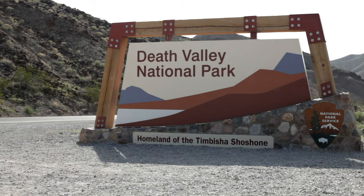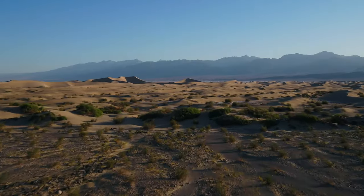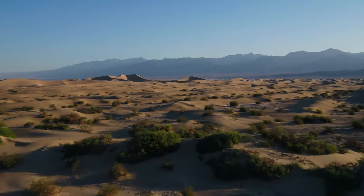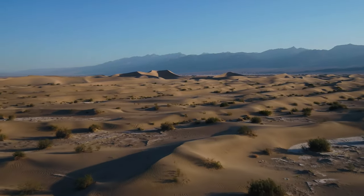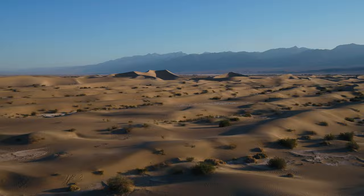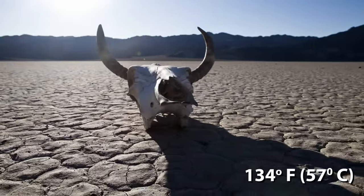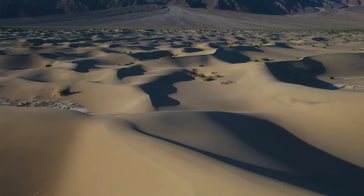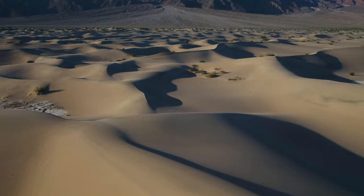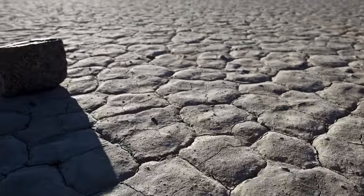Death Valley National Park, as the name suggests, is an extreme barren landscape in the Mojave Desert, where temperatures often soar above 120 degrees Fahrenheit. The hottest ever recorded temperature in Death Valley is 134 degrees Fahrenheit. Inside Death Valley National Park, 282 feet below sea level, lies Badwater Basin.